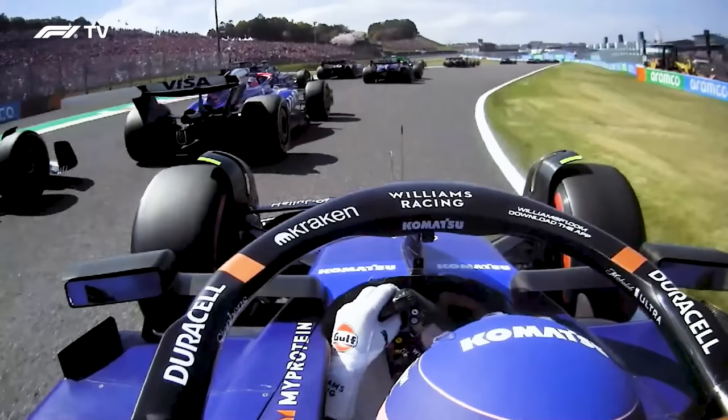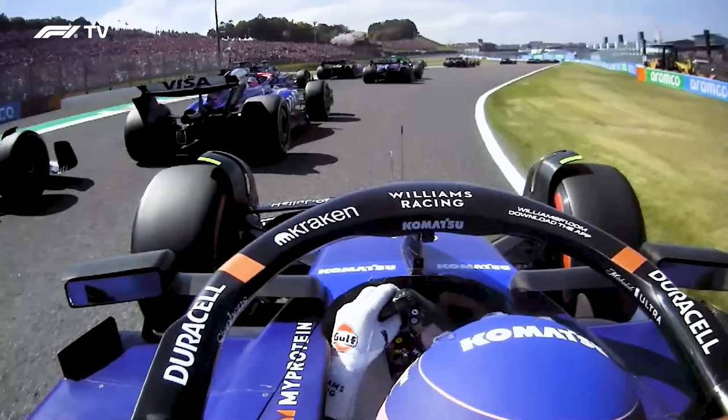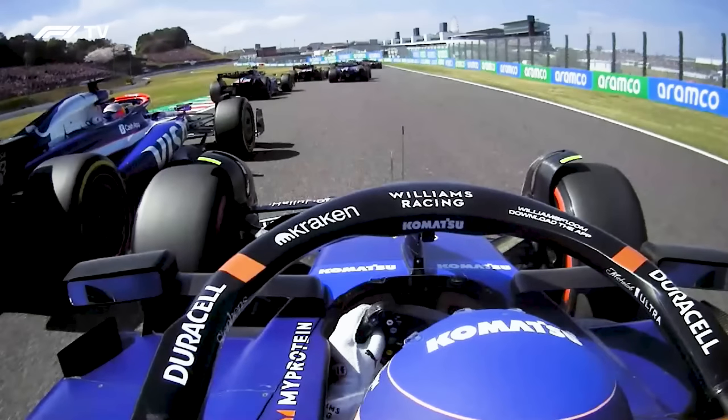RB particularly didn't get their tyre preparation right on this medium tyre. It means that Tsunoda lost ground from his top 10 starting place, and Ricciardo lost ground as well, making him vulnerable to attack on both sides. We've got Lance Stroll on the left-hand side, and we're on board with Alex Albon, who's going to have the collision here. As we play it through, you can see Ricciardo takes a big slide and loses traction on the way out.